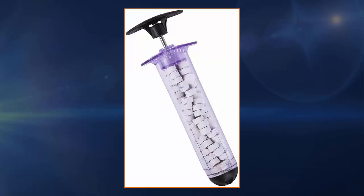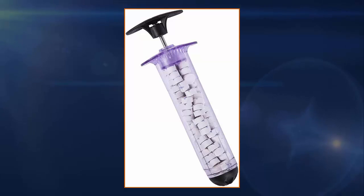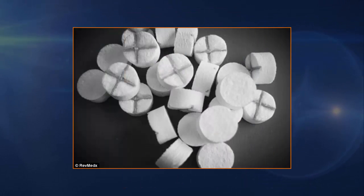The X-Stat creates a temporary physical barrier to blood flow, according to the FDA's announcement, as MedGadget reports. The number of sponges needed for effective hemorrhage control will vary depending on the size and depth of the wound, and up to 3 applicators may be used on a patient. The X-Stat sponges have a radiopack marker on them, which can be detected under an X-ray to ensure all sponges are cleared from the body.